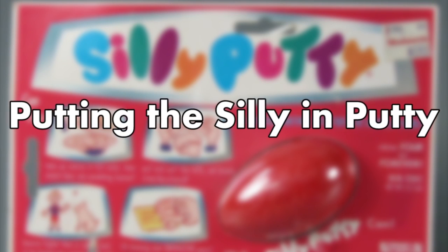Putting the Silly in Putty. Silly Putty was originally invented by James Wright, working at General Electric's New Haven, Connecticut lab in 1943.